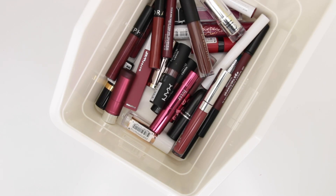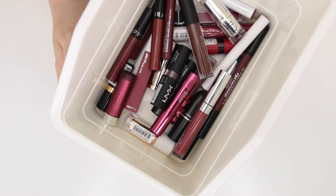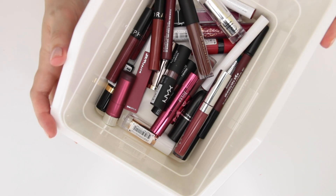Hi guys, and welcome to another one of my lipstick declutters. Today is actually my last lipstick declutter for the year, other than glosses. We will need to tackle glosses at some point, but at this point we've been through all the color categories in my collection. If you've missed any of those videos, I will link them down below. And now today we are focusing on berries and wine colors, and then some more vampy shades.